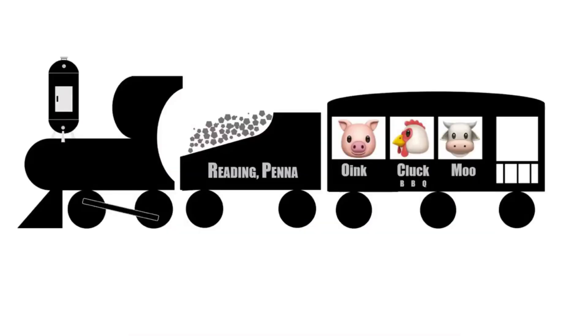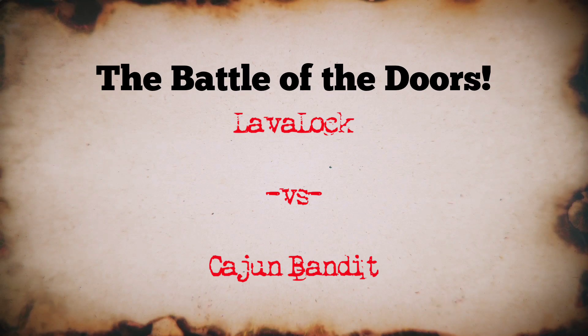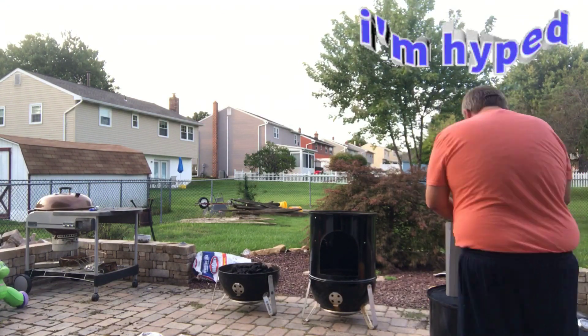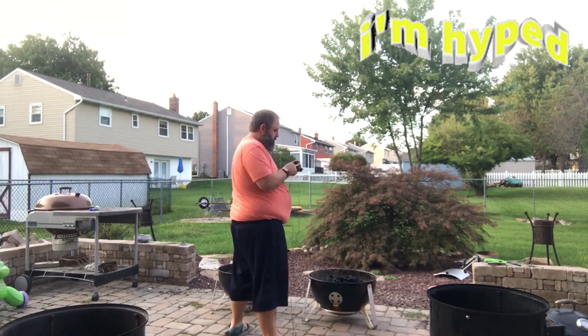Thanks for tuning in, this is Oink Luck Moo — all things barbecue. I hope you're excited about this video. We are doing the first comparison that I know of: Lava Lock door versus the Cajun Bandit door. Let's see how it goes. I've finished my fifth pot of coffee and I'm ready — I've been looking forward to this test for a good year now. I just installed the Cajun Bandit door right there, and here we go.